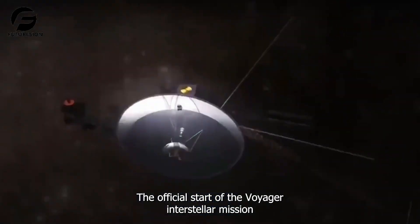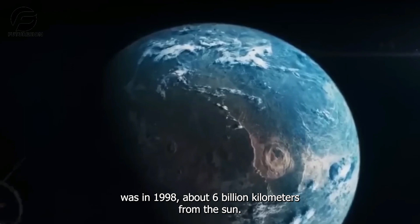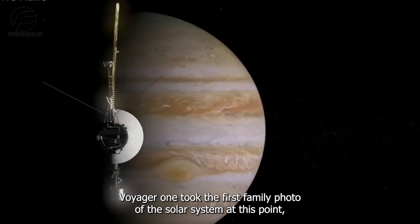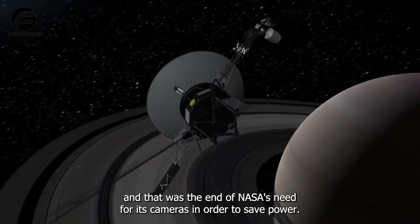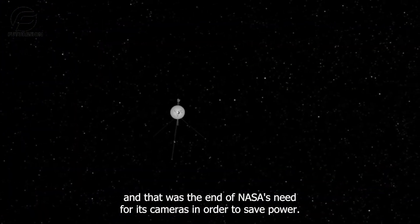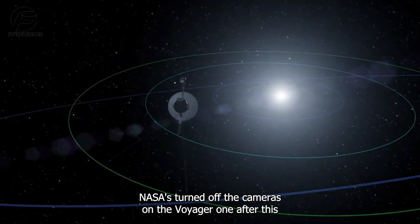The official start of the Voyager interstellar mission was in 1990. At about 6 billion kilometers from the sun, Voyager 1 took the first family photo of the solar system. At this point, more than 67,000 pictures had been taken by the spacecraft, and that was the end of NASA's need for its cameras. In order to save power, NASA turned off the cameras on Voyager 1 after this.